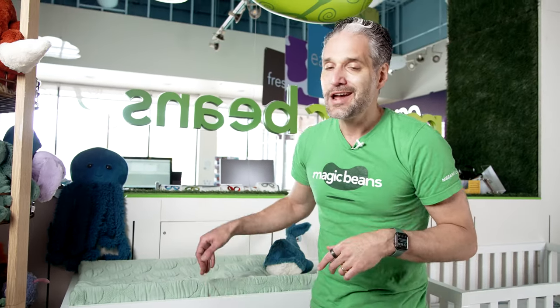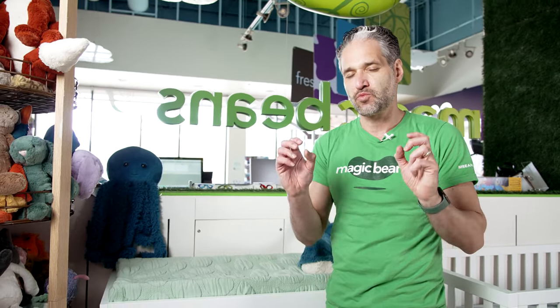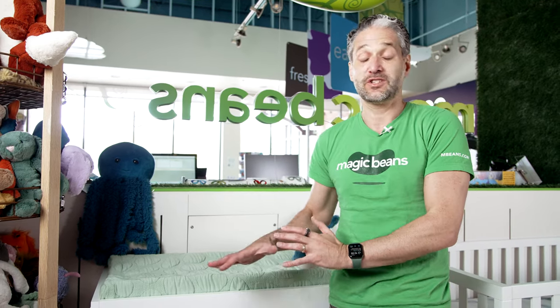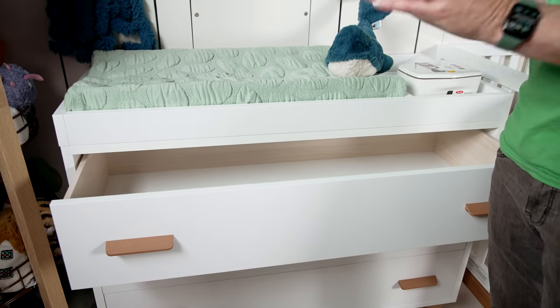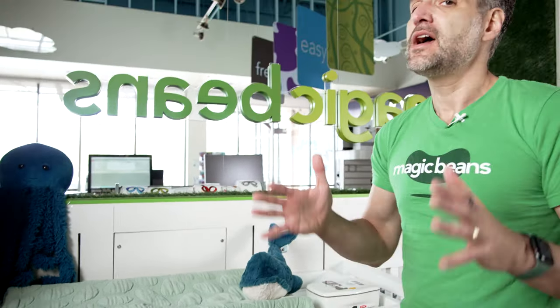Something to note about a dresser: this dresser may be in your child's room until they go to college. It's really important to think about getting something that is really high quality when you're getting your dresser in particular. I love that these are made in Italy — it has that modern Italian design and really large drawers. It is really frustrating when drawers are small and you can't fit all your stuff in them. Think about not only your baby, but for your school-age child or even your high schooler in the future.